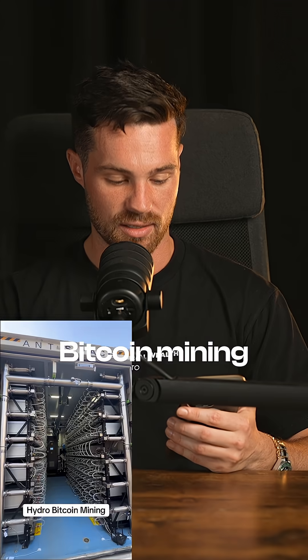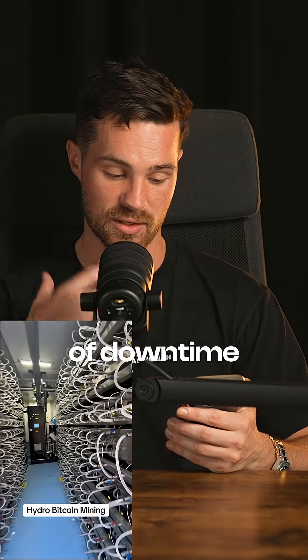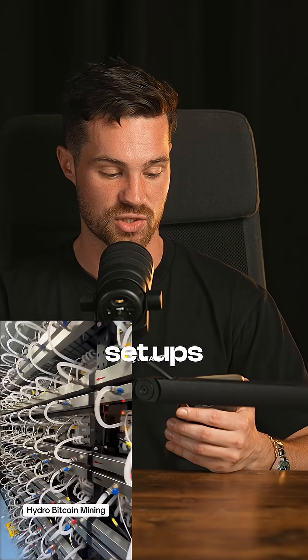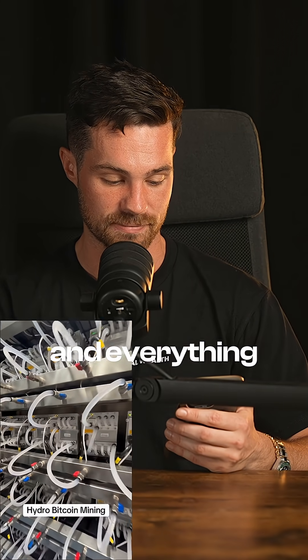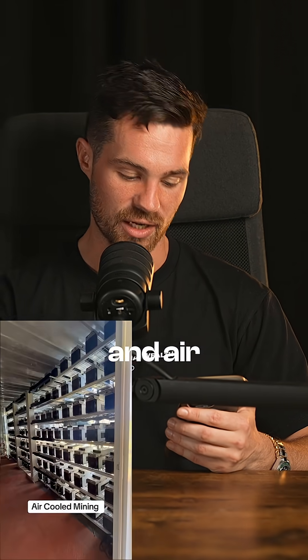Hydro Bitcoin mining — not a bad way to keep the miners cool, but there's a lot of downtime involved with the hydro setups, changing all of the cables and everything, and the piping, redoing the watering.